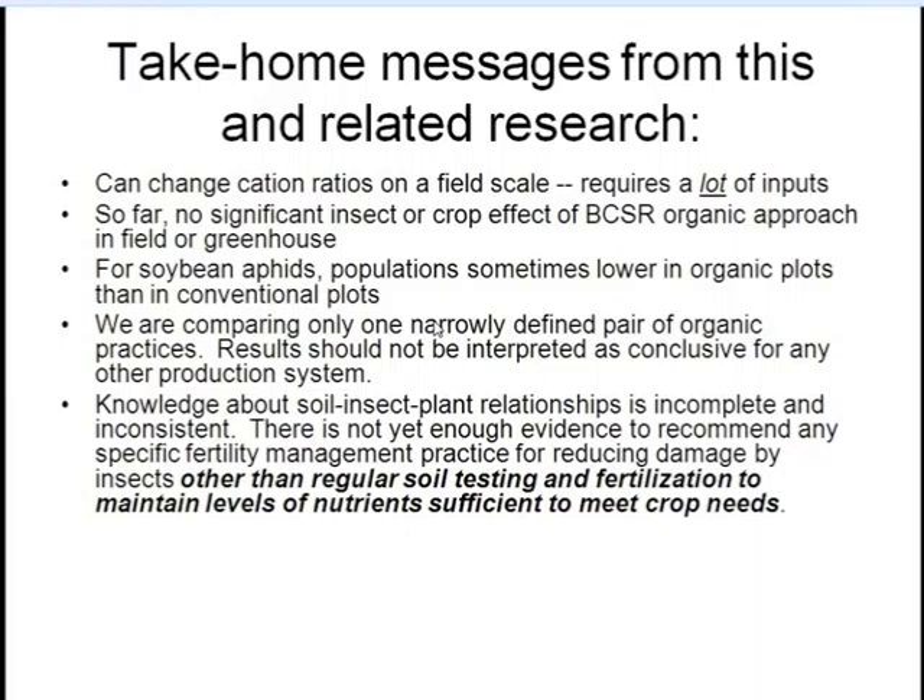I don't think there's enough evidence to recommend particular fertility management practices for pest control — if you see people doing this at trade shows, I think they're selling something. At this point, what we can recommend — in bold and italics — is: do regular soil testing and fertilize to maintain levels of nutrients sufficient to meet crop needs. A lot of farmers, organic and conventional alike, either don't test their soil at all or don't test it often enough to ensure they're taking care of their plants in the most basic way, which at least helps prevent pest problems.